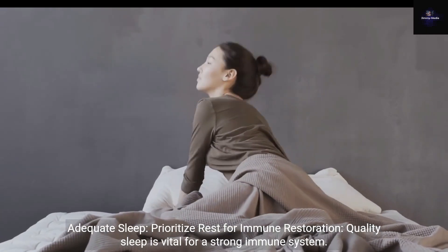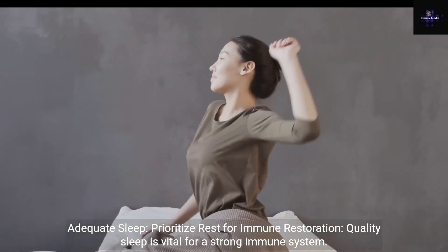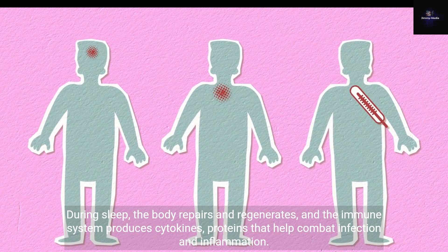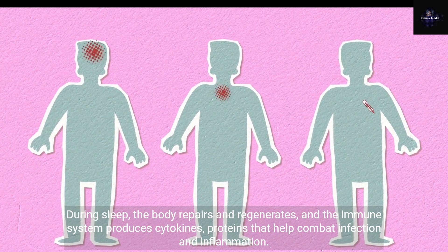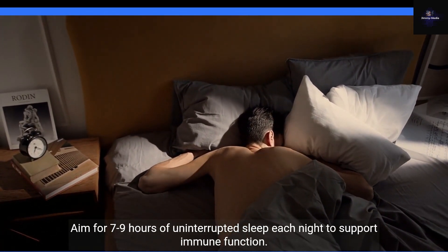Adequate Sleep: prioritize rest for immune restoration. Quality sleep is vital for a strong immune system. During sleep, the body repairs and regenerates, and the immune system produces cytokines — proteins that help combat infection and inflammation. Aim for 7–9 hours of uninterrupted sleep each night to support immune function.